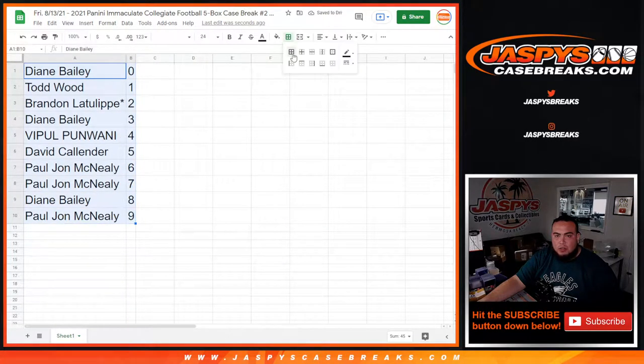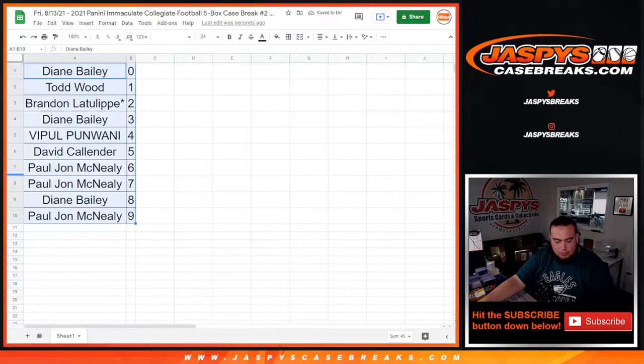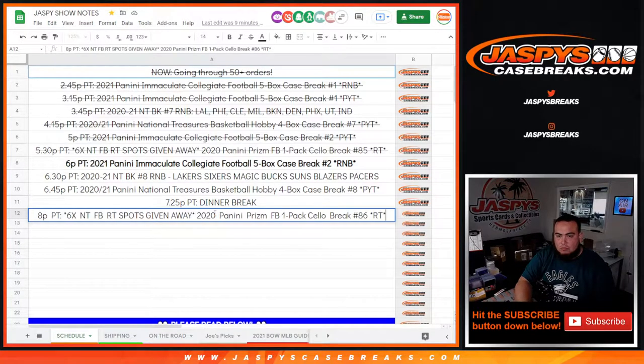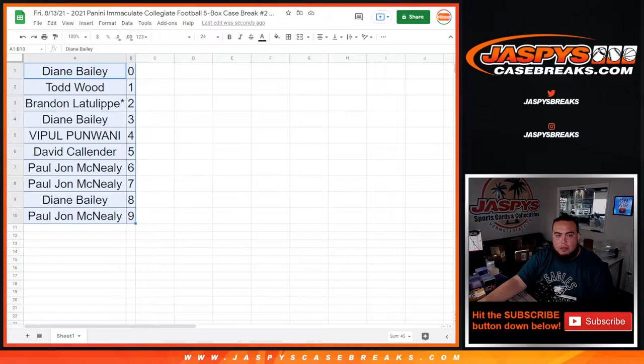I'll give you guys a quick 30 seconds — I don't know if you want to try to trade numbers, but if not we'll close it. We're going to go through a couple orders really quick. All right, trade window closed.